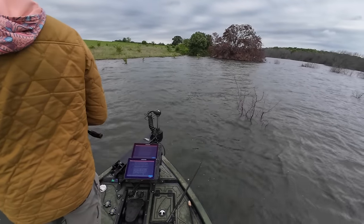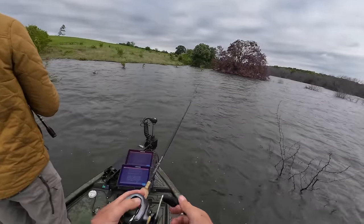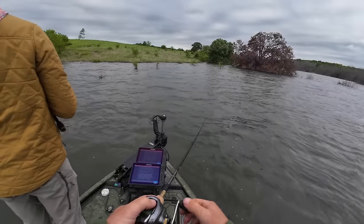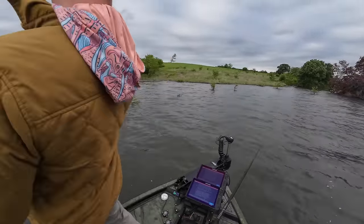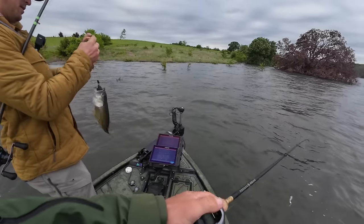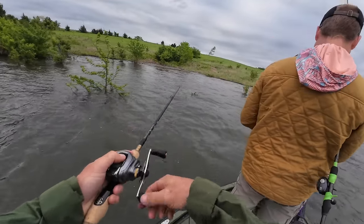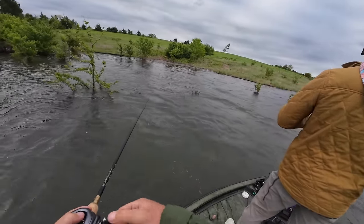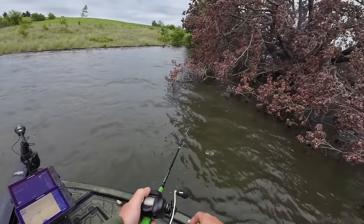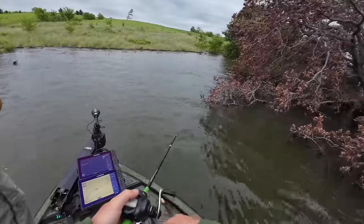There are dozens and dozens, maybe hundreds of ponds out here, and we are currently fishing around one of them — the banks of an old pond. Oh my gosh — first fish in literally 30 seconds! That's pretty cool. I saw you hesitated on that one. Oh my god, get out of that tree! Get out of the tree!